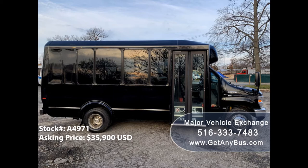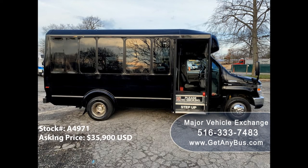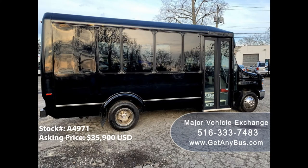This bus is fully reconditioned and ready for church, shuttle and limo service, schools, employee shuttle, airport and hotel service, tour, charter, team sports, and much more.